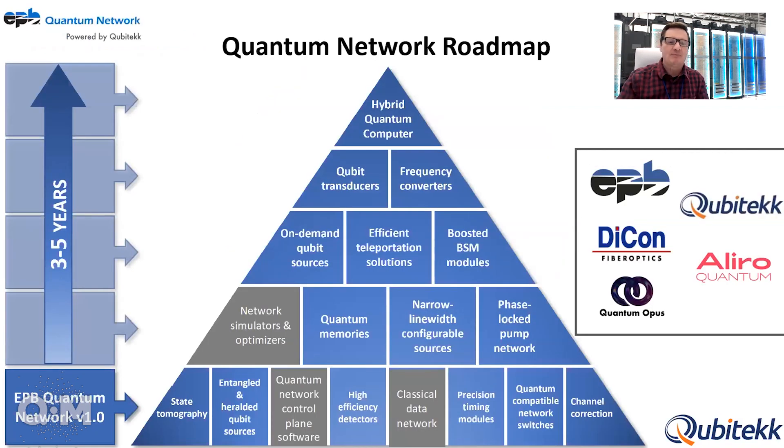This is the start of a commercial quantum network, and as technology advances and new commercial products arise, we can incorporate those to make it better. Everything on the bottom of our technology roadmap is already provided by the network — available when it releases in July 2023. Users can then develop the next tier: quantum memories, narrow linewidth configurable sources, phase-locked sources throughout the network, and network simulators. With that technology, we climb further up the roadmap, ultimately integrating communication, sensing, and computing quantum technologies together.